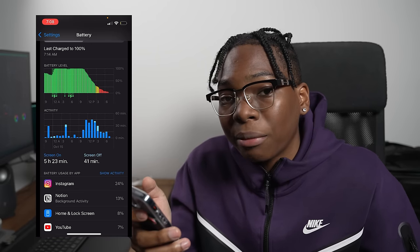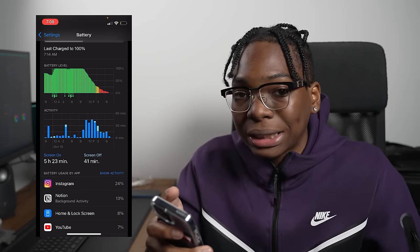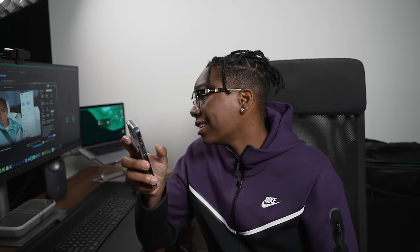That's lower than my last video that everyone was roasting. In my last 13 mini video, I got 8 hours of screen-on time, and that was because I was using LTE, taking way more pictures, listening to music, watching videos — everything. I used the phone so much more than I did today.